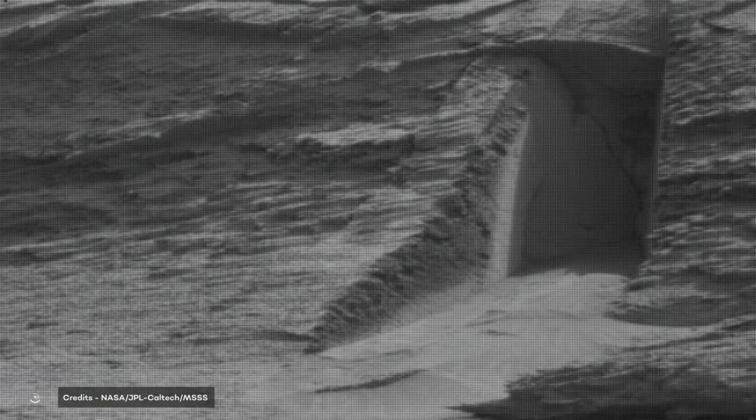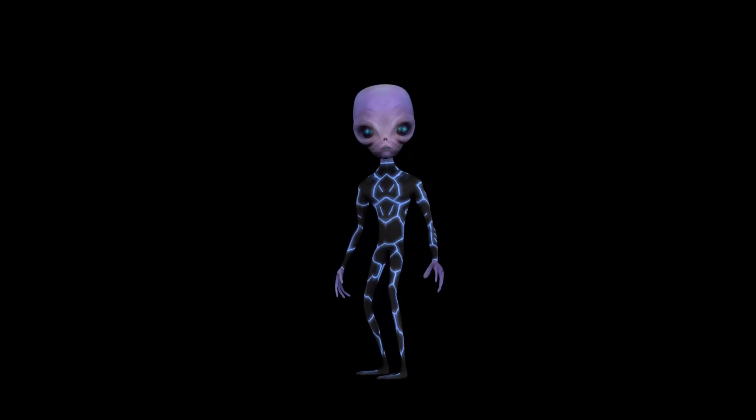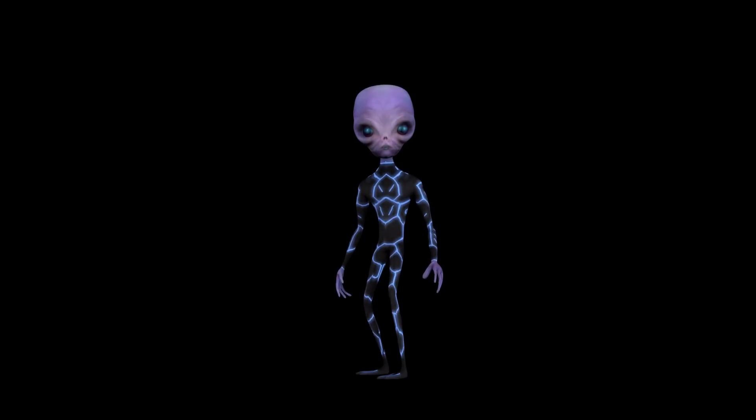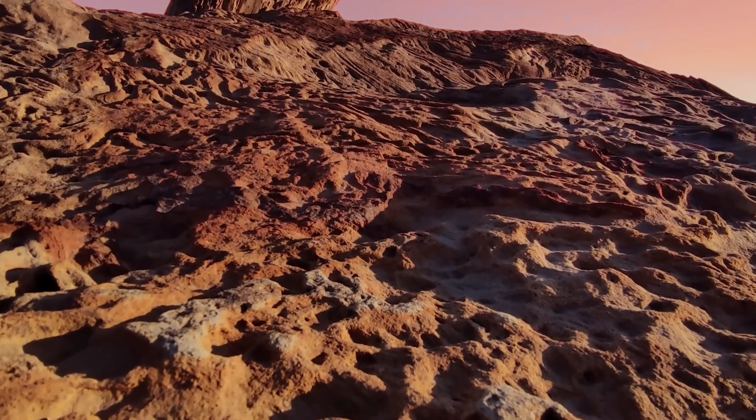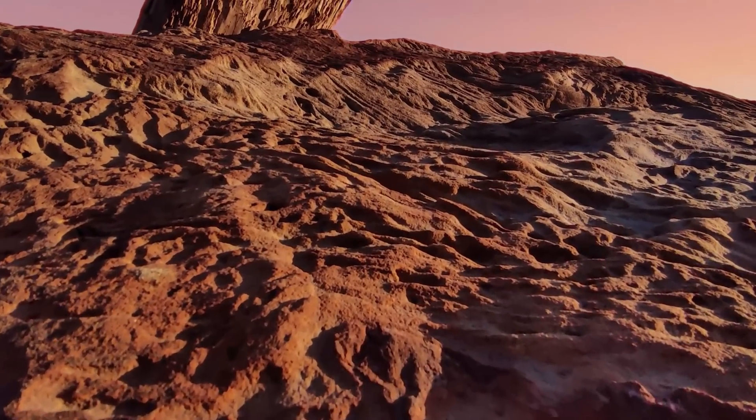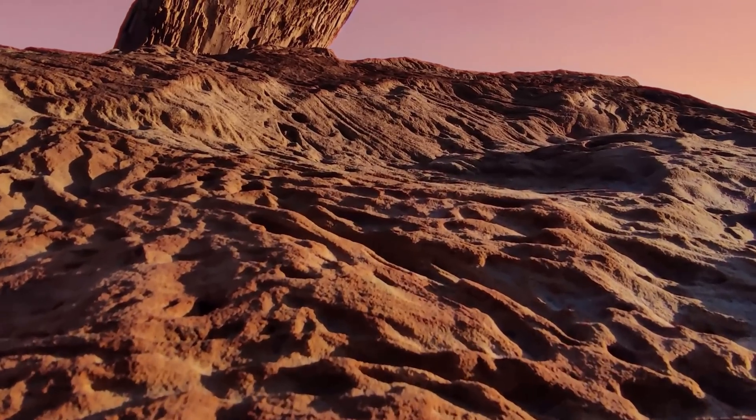Moreover, if we boost the contrast in the dark parts of the image, we can clearly see a solid rock face at the back of the shadowed interior. So even if an alien built this door, it must have been quite a small alien, and also quite stupid — after all, why would it build a door that doesn't lead anywhere? So this doesn't seem to be an alien construction, and we can say that with a high level of confidence, because there are some plausible geological explanations for this door-looking feature on Mars.